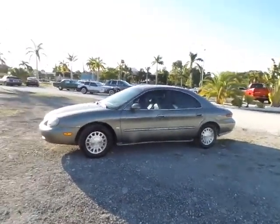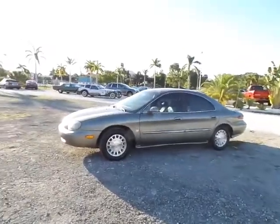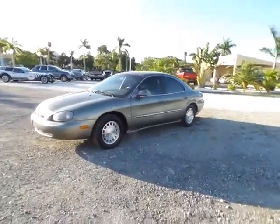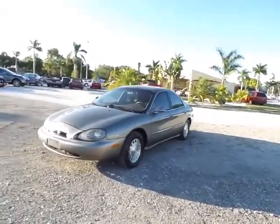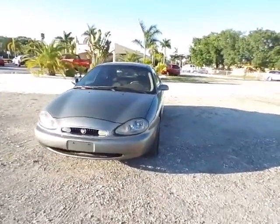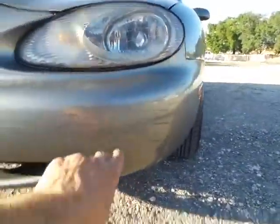Hey folks, it's Austin here with Southwest Florida Auto. Today I'm doing the video walk-around for our 1999 Mercury Sable — absolutely perfect condition, mechanically and cosmetically. It does have a couple of flaws, as you'll notice up here on the front: the bumper is a little scuffed up, but the hood is in excellent condition, and the headlights are in great shape, as well as the grill.